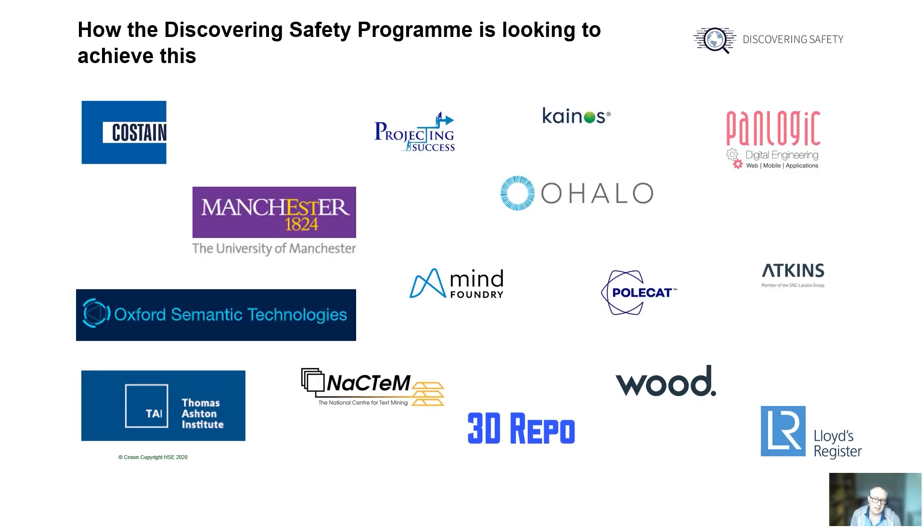So how are we looking to achieve this as part of the project work being undertaken on Discovering Safety? A key element to all the innovation work is partnership working, and some of our recently delivered partners on projects are illustrated here. They range from specialists in mainstream academia, small startups, university department spin-offs, large technical consultancies, established technology accelerators, and communities of practice that have the same aspirations to innovate in the health and safety space.